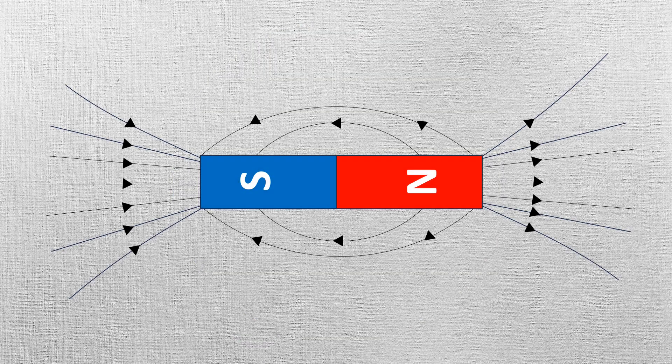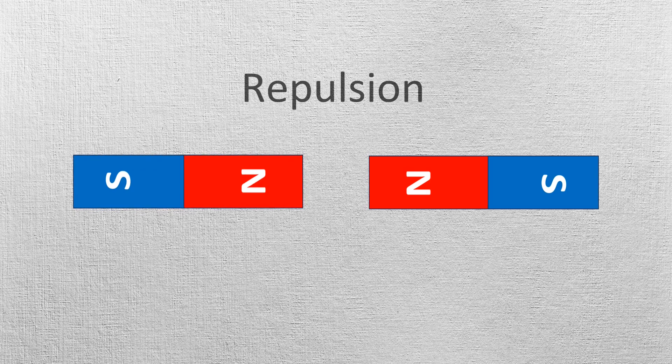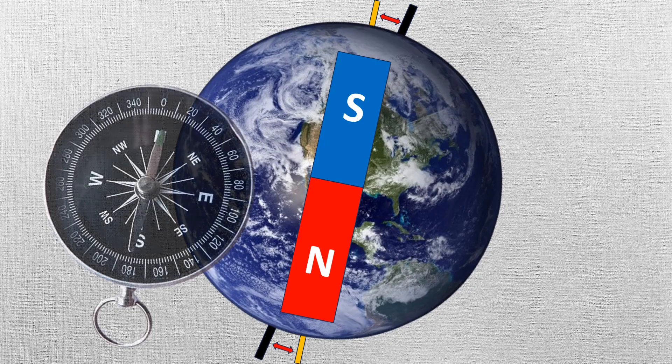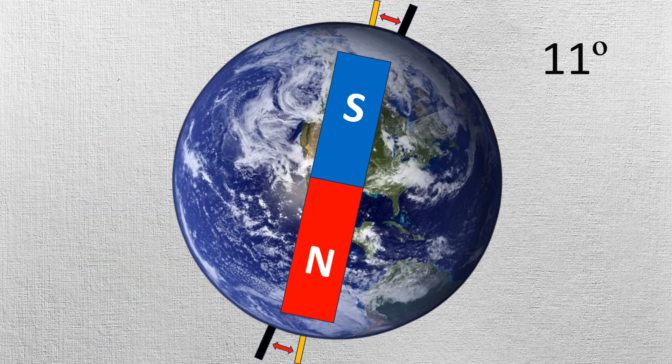Also, in magnets, opposite poles attract while like poles repel each other. In other words, when a compass points north, it is actually attracted to the south magnetic pole, which lies close to the geographic north pole.